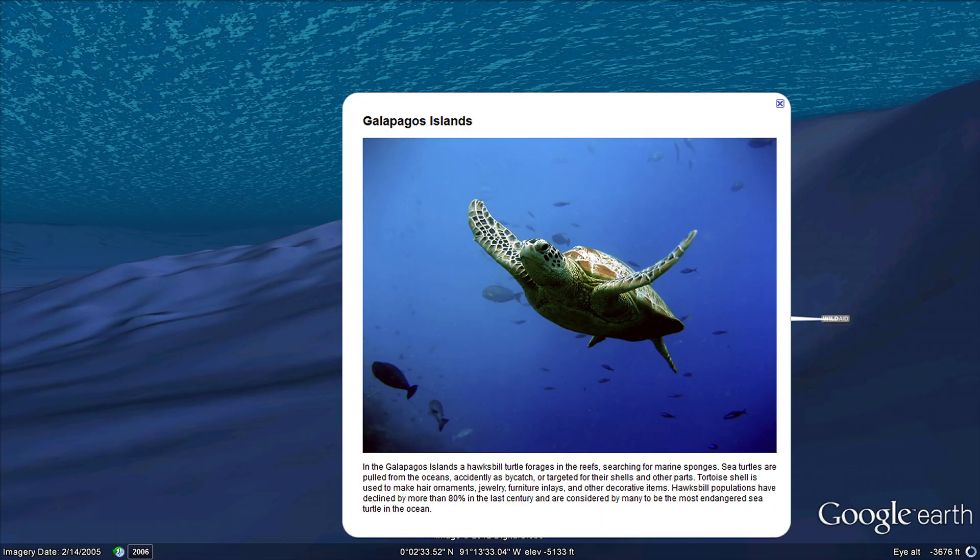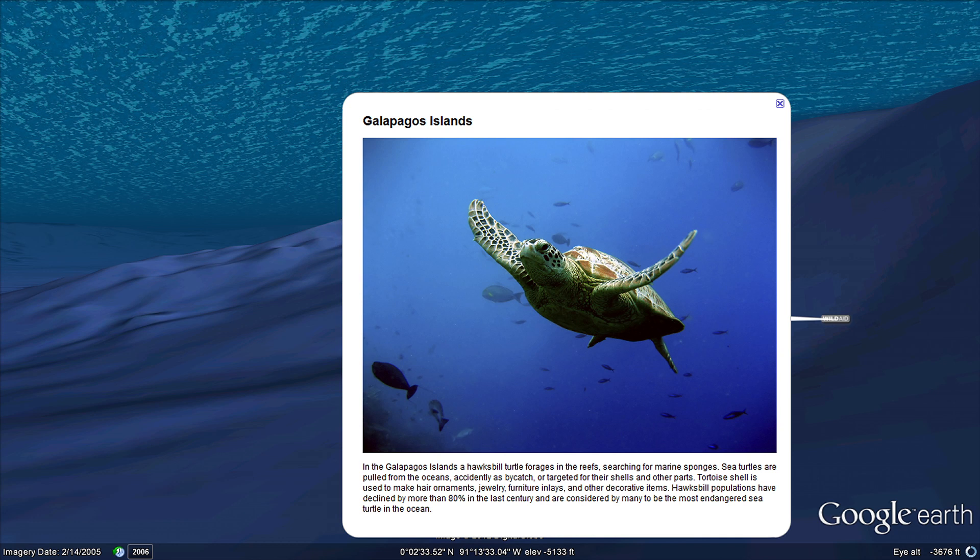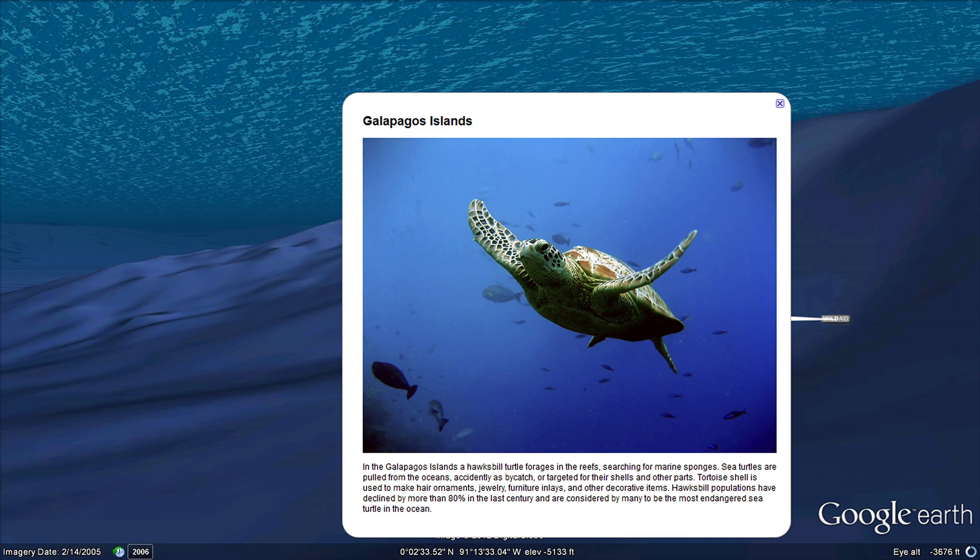Hawksbill populations have declined by more than 80% in the last century and are considered by many to be the most endangered sea turtle in the ocean.